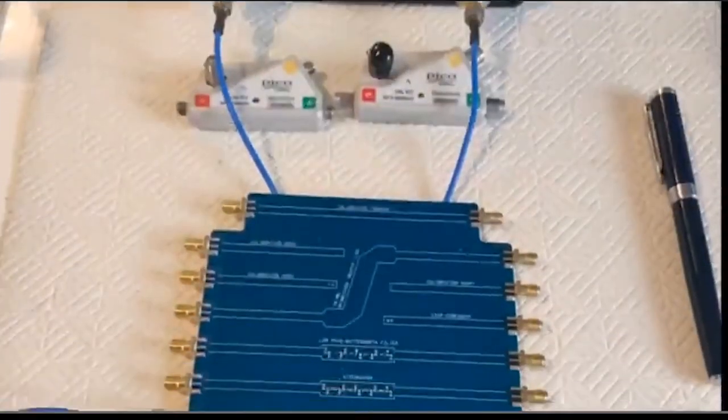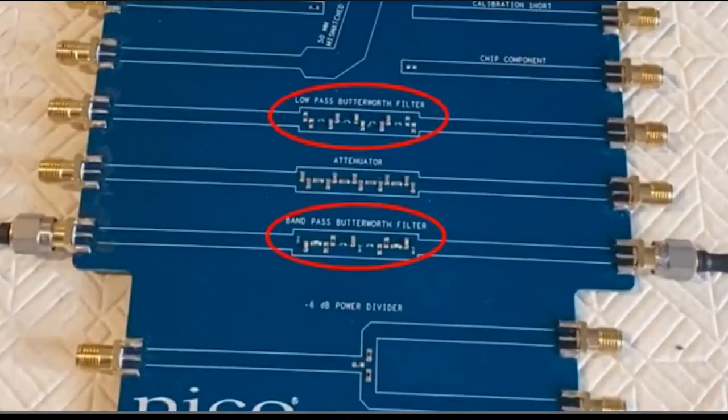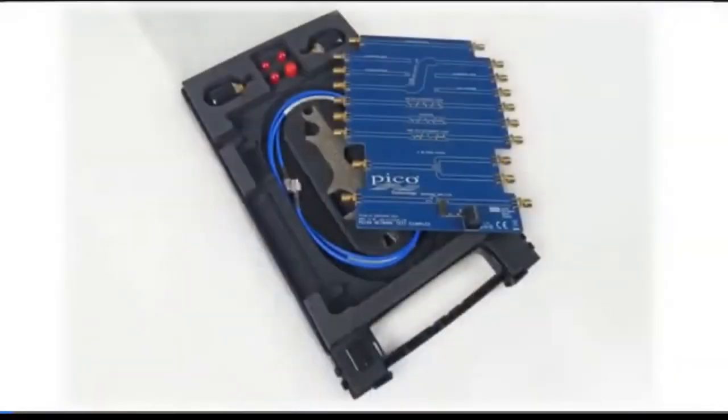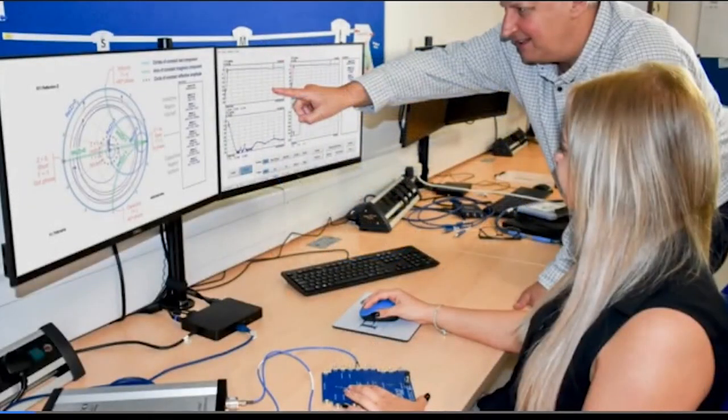My name is Stuart Merlis and I'm an FAE here at Pico Technology. In this short video and demonstration, I'm going to be talking about the Network Metrology Training Kit and the Pico VNA 106 to characterize a low-pass and bandpass Butterworth filter. The Network Metrology Training Kit is designed to support learning, practice, and experience of RF and network measurements in the sub-6 GHz frequency range. The trainer or student needs only a vector network analyzer and the Network Metrology Training Kit to start performing network measurement tasks.